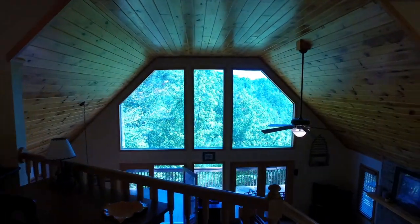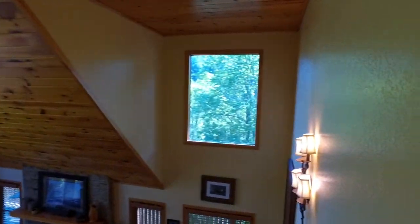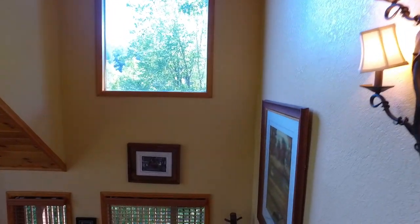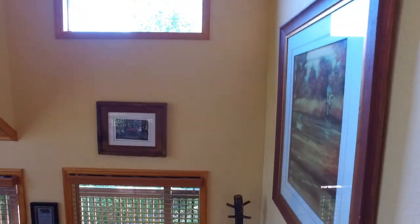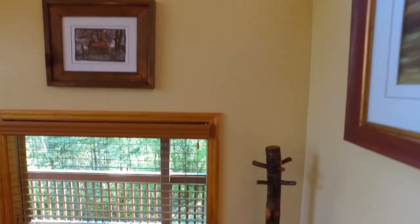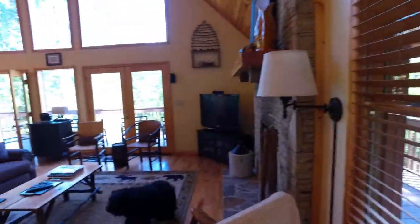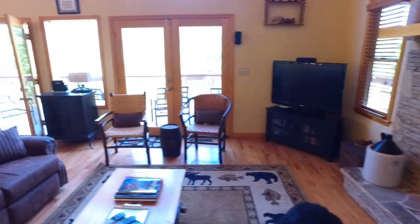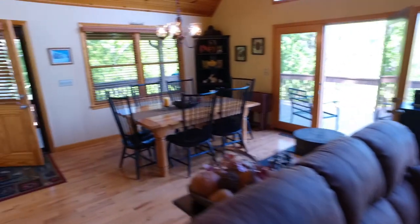Coming back down the stairs — more windows. Can't have too much light coming through your home. There's a nice bear decoration — rustic decor done tastefully.